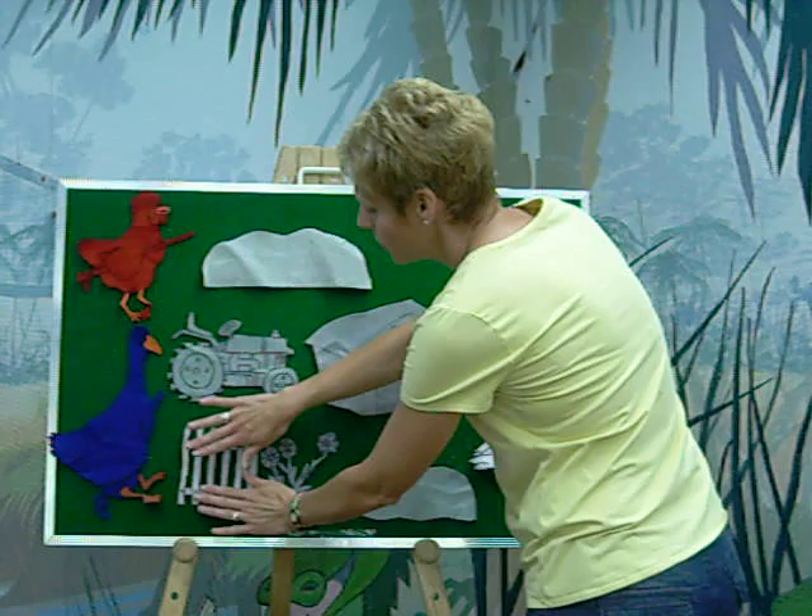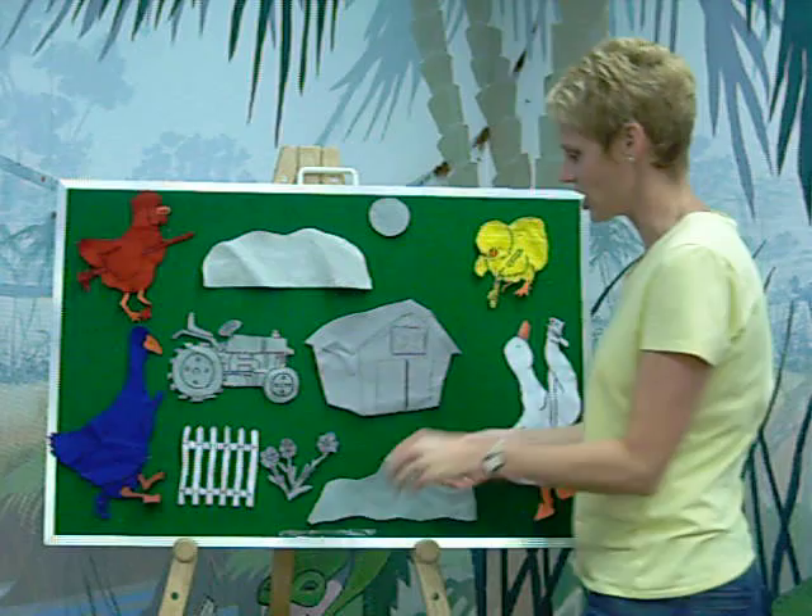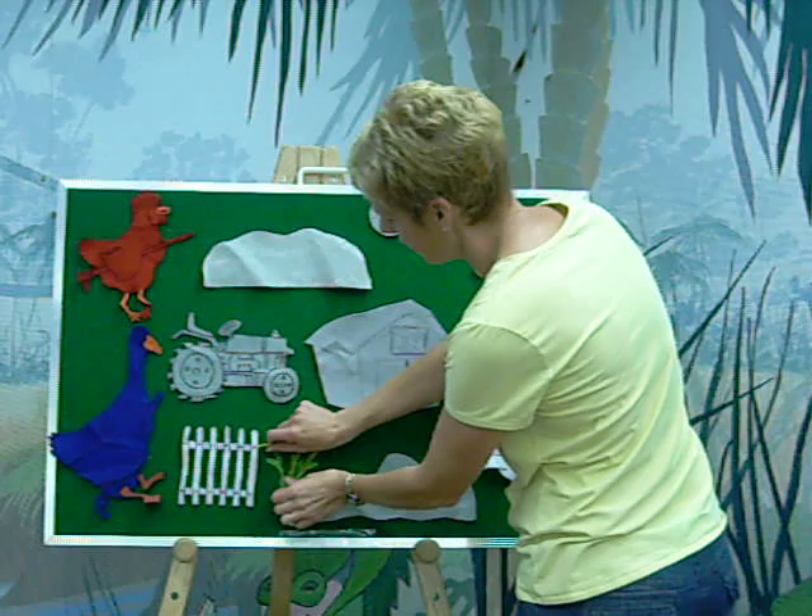And Little Yellow Chick said, 'I want to paint the flowers.' Do you know what color? That's right — Yellow Chick painted the flowers a beautiful yellow. There they are. That's so pretty.